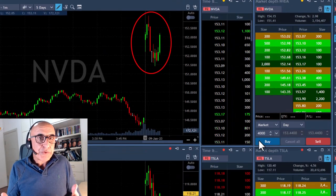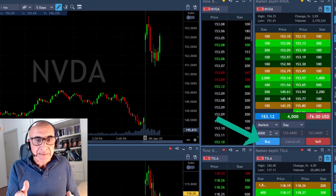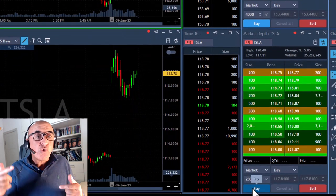I'm looking for stocks which are strong and moving higher, like Nvidia. I'm going to buy here 4,000 shares right now because Nvidia is up 3% and it's likely to continue moving higher.